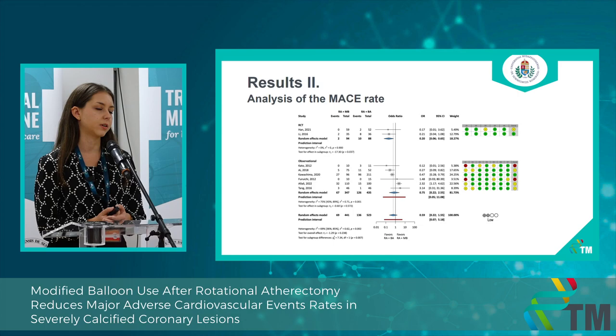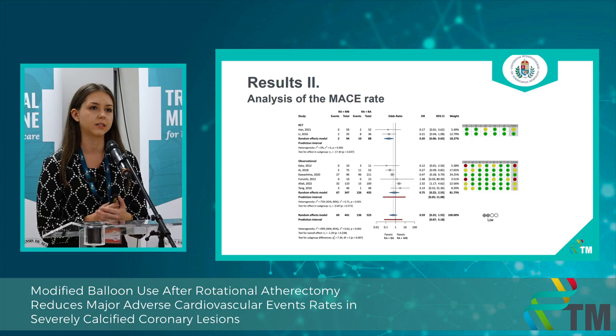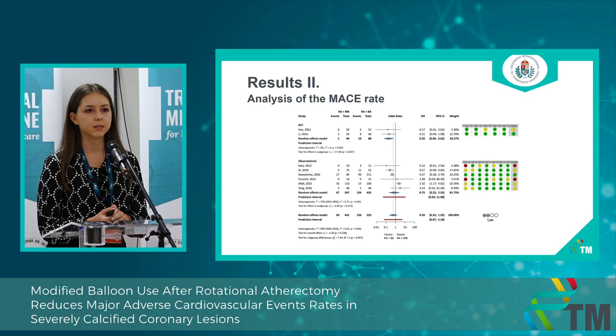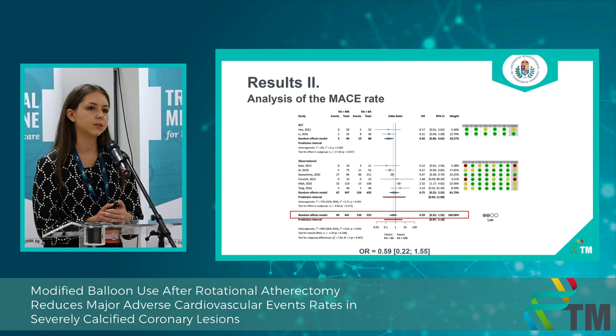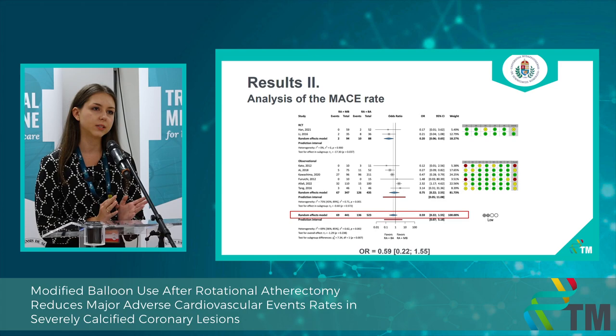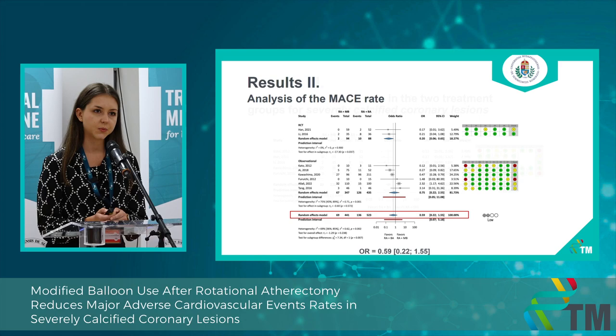On the next slides you can see the results of our analysis. On the left-hand side are the forest plots and on the right-hand side are the risk of bias assessment results for each outcome and each study. Here is the analysis of our primary outcome, MACE. We used the effect measure of odds ratio, and from this result we can see that the overall adverse event rate was almost half as many in the modified balloon group compared to the plain balloon group, which is clinically really important.